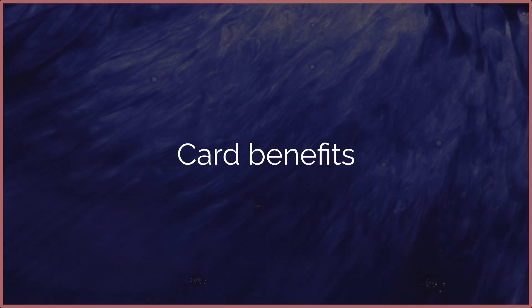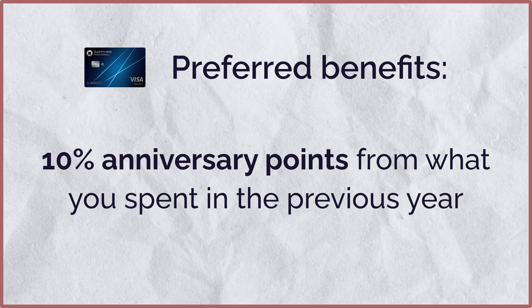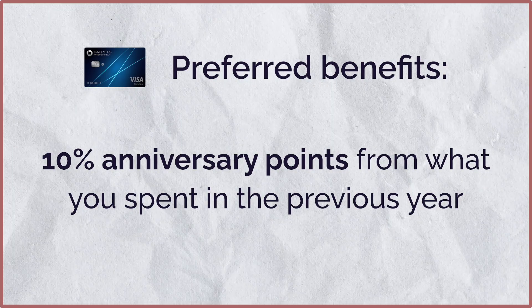Those were the points options compared between the two cards. If you can already identify which spending category fits your lifestyle, that can help you decide which card to pick. For the Sapphire Preferred's benefits, you get $50 in hotel credit every year, but only when booking through the Chase Ultimate Rewards portal. Every year you also get a 10% anniversary points boost based on your previous year's spending.